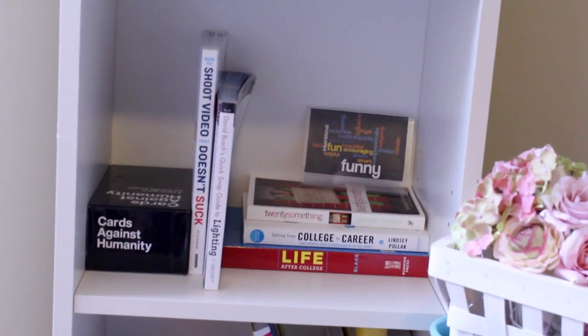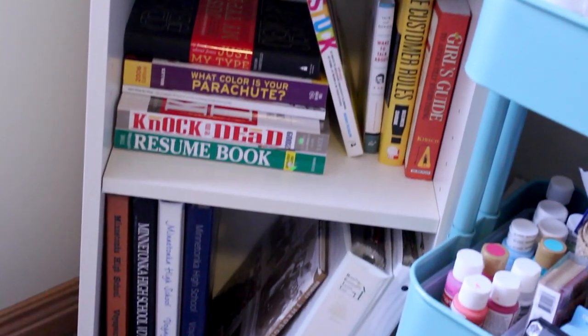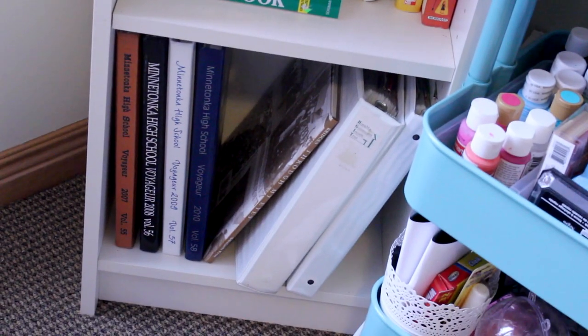Going down I have some more books and Cards Against Humanity, which is one of my favorite games. More books, my yearbooks, and then just some other folders.